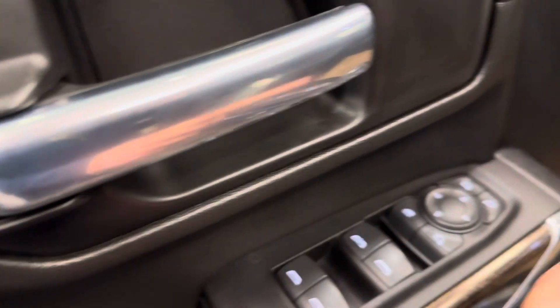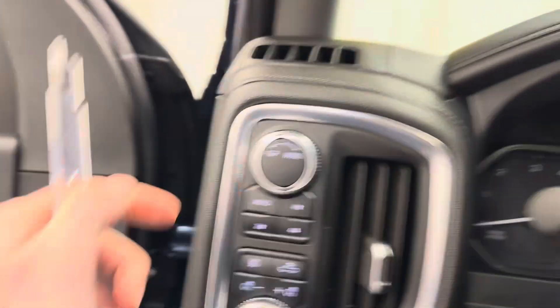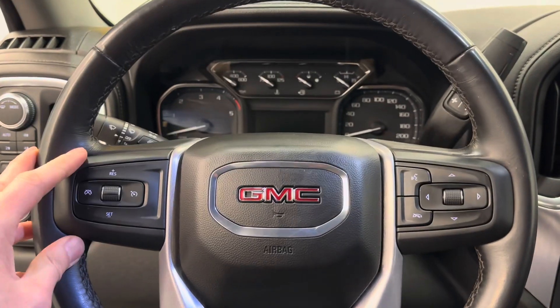I have power windows, power mirrors, power door locks, and a power driver's seat. It's got your trailering mode, four-wheel drive control, headlight control, and steering wheel controls for cruise, radio, and phone.